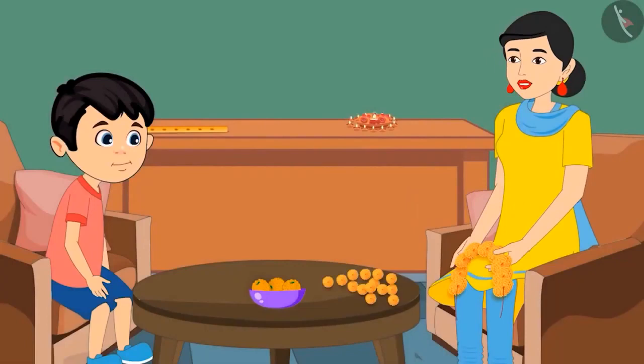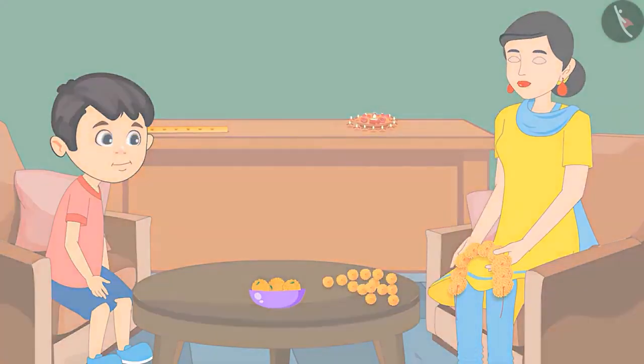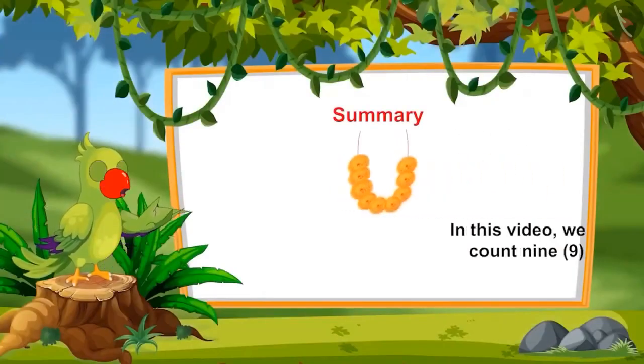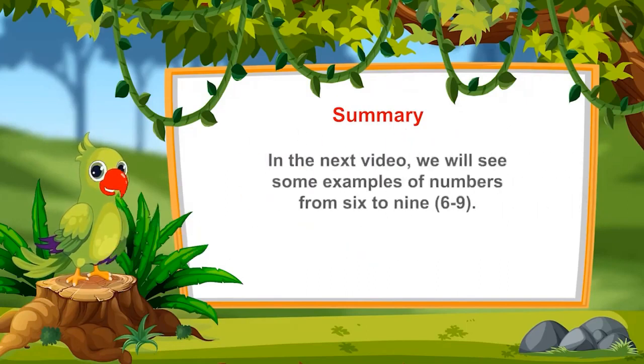Now it is time for the religious ceremony. Wash your hands and come quickly. So, children, can you also count till 9 like Chotu? That was all for today. In this video, we learned to count 9 flowers. In the next video, we will see some examples of numbers from 6 to 9. Till then, goodbye friends.